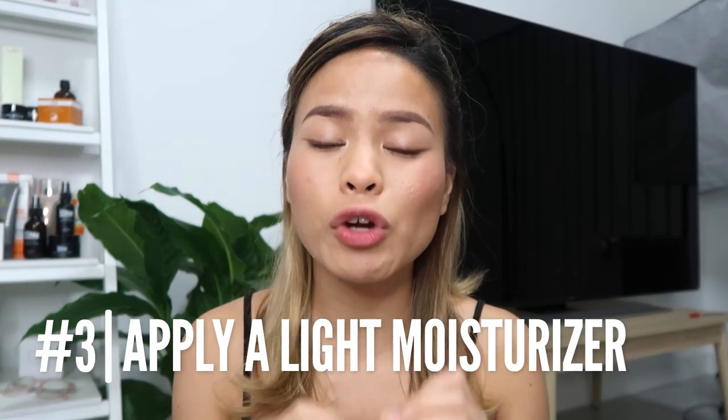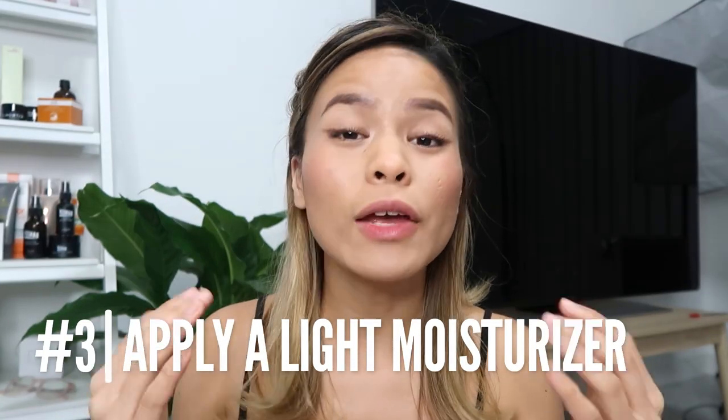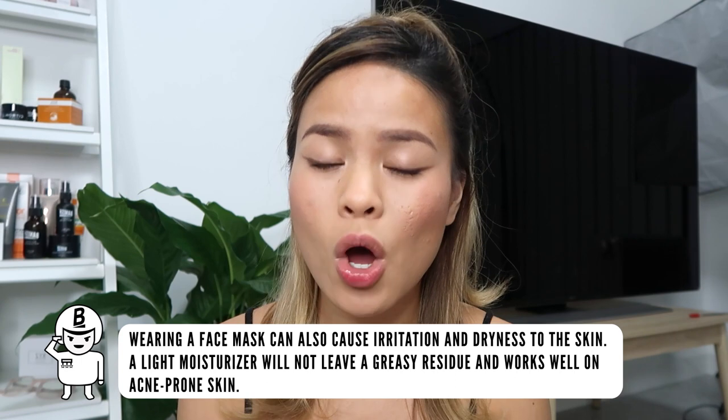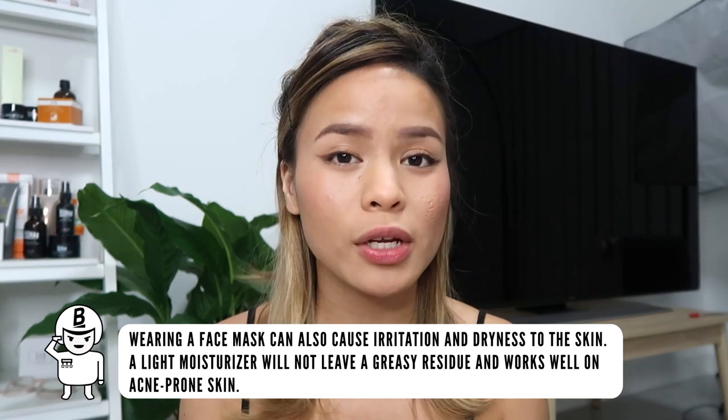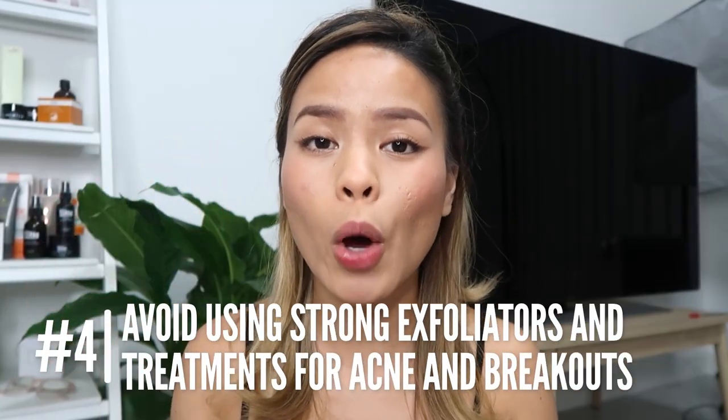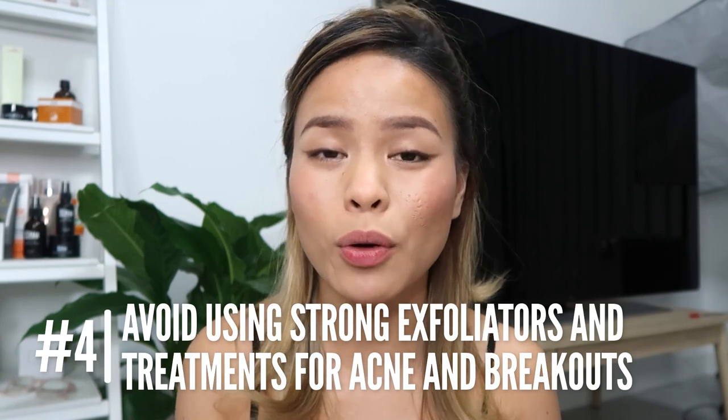Tip number three is to wear an extremely light moisturizer. If you're wearing a thick moisturizer, it's going to mix with all the sweat, oils, and clogged pores underneath your mask and only block your pores further. Try to find a light moisturizer with skin barrier-boosting ingredients that help protect the skin without leaving a heavy residue. I love the Banish Vitamin C cream — it absorbs beautifully into my skin — as well as the hyaluronic acid from Antipodes from New Zealand.